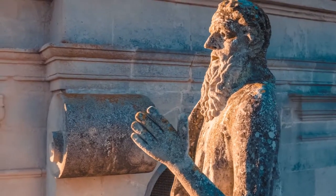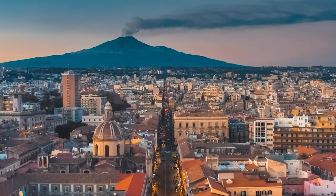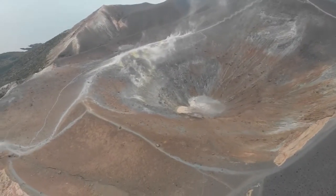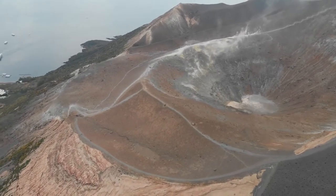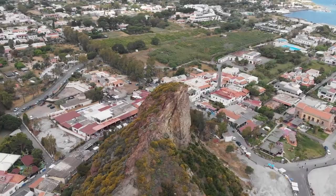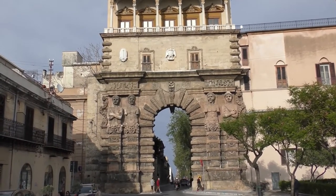Sicily has its share of natural wonders too. Mount Etna ranks as continental Europe's tallest active volcano. The nearby Aeolian Islands are where Mount Stromboli is located, which is famed for its nightly volcanic displays. Beyond its tourist attractions, you'll enjoy Sicily for its lively local culture and spirited people.